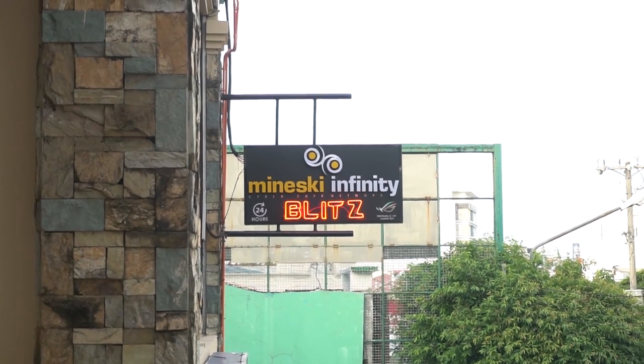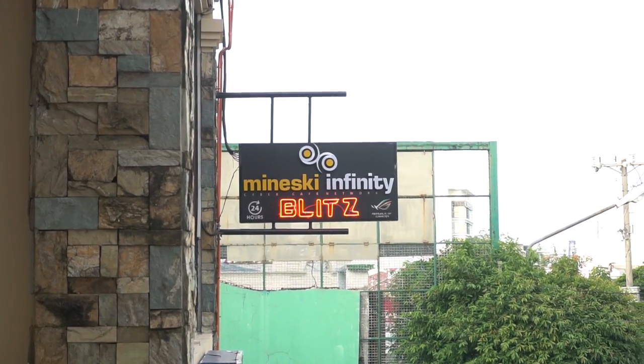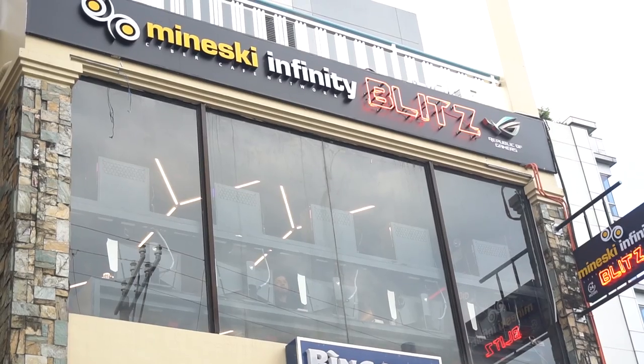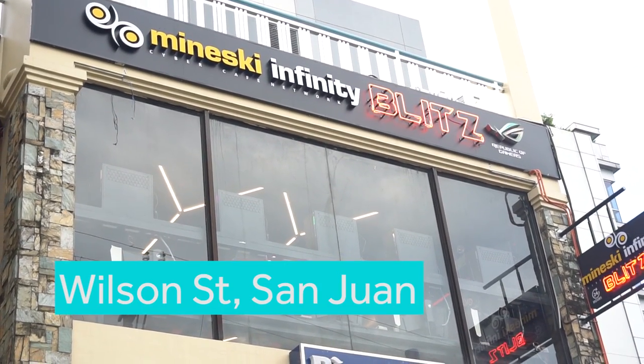Hey guys, Joey here from Yuga Tech, and we're treated to a gamer's paradise over here at an exclusive media event for the launch of the brand new Mineski Infinity Blitz Cyber Cafe located at Wilson Street, San Juan.